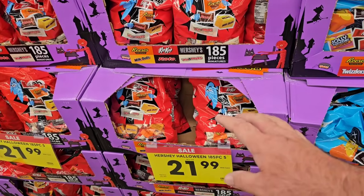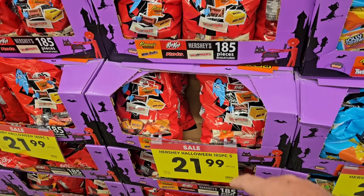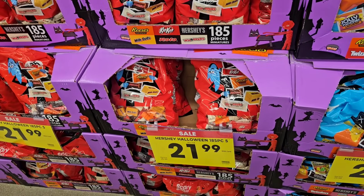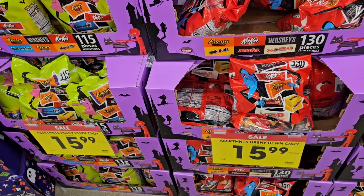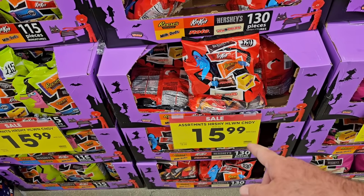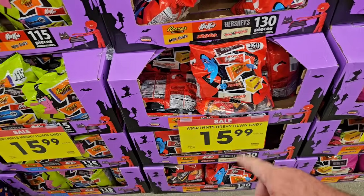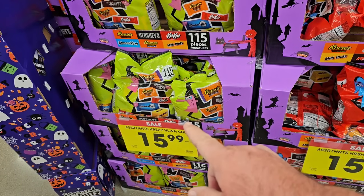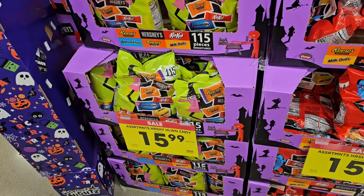They've got Reese's, different Reese's mix, Hershey's, Kit Kats — $21.99 down from $25.99. They also have some smaller packs. This one is 130 pieces, $15.99 down from $18.99. And this one here as well, 115 pieces, $15.99 down from $18.99.